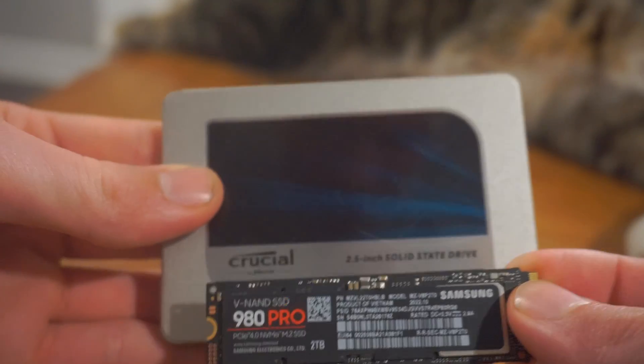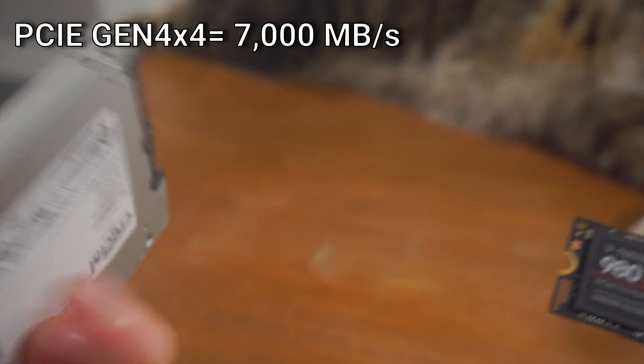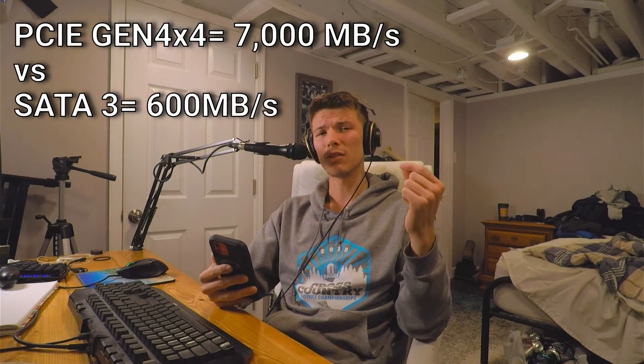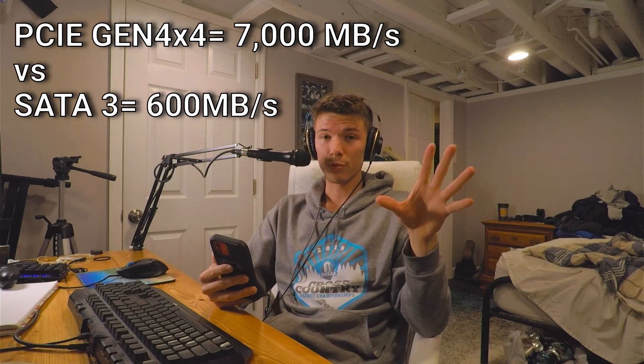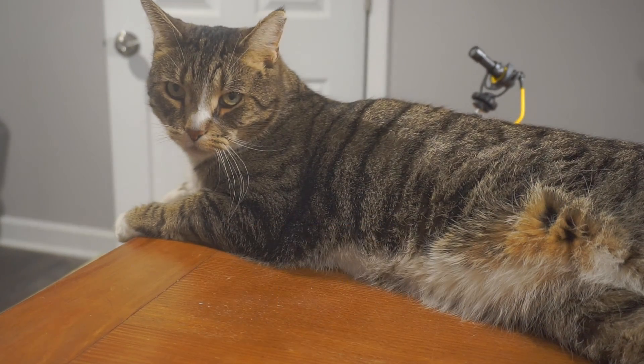Let's get into this. An NVMe drive is going to be way faster than a SATA drive. An NVMe PCIe Gen 4 drive can read at 7,000 megabytes per second, while a SATA 3 drive — a normal SATA SSD — can read at 600 megabytes per second. That's over 10 times faster for a Gen 4 SSD. Kind of wild.